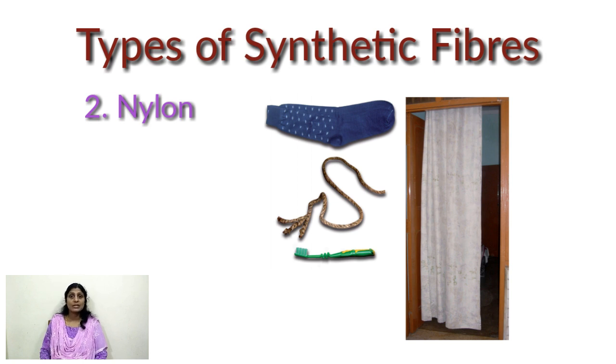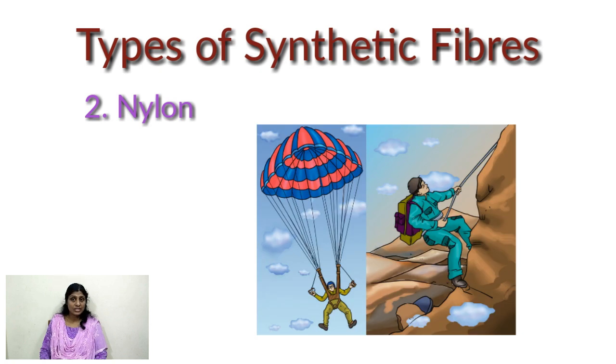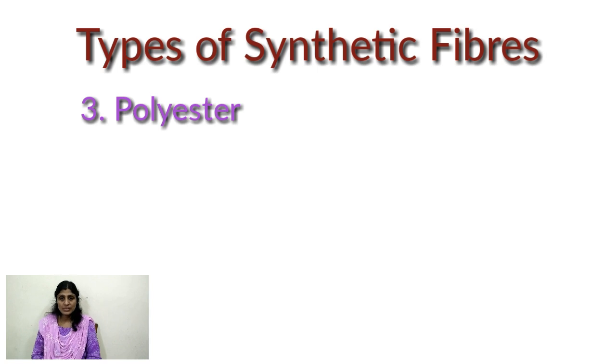These fibers — nylon — are used for making socks, tents, ropes, car seat belts, curtains, sleeping bags, toothbrushes, etc. Nylon fibers are really very strong — we can make nylon parachutes and also ropes for rock climbing. Did you know that nylon thread is actually stronger than a steel wire?